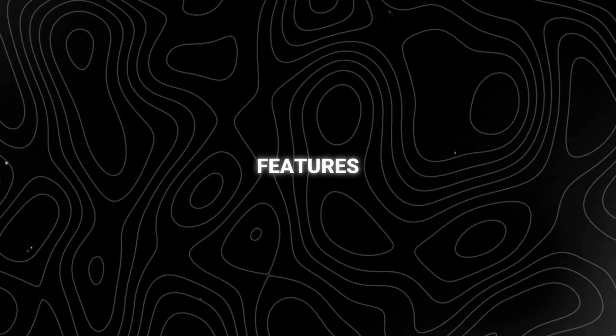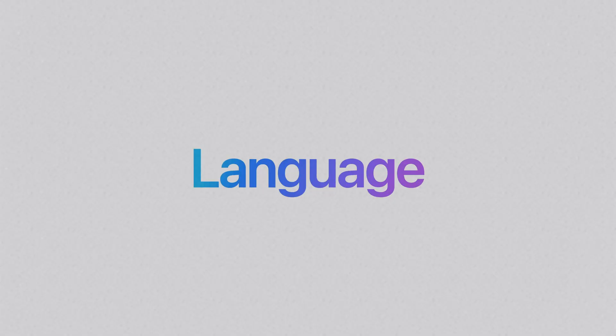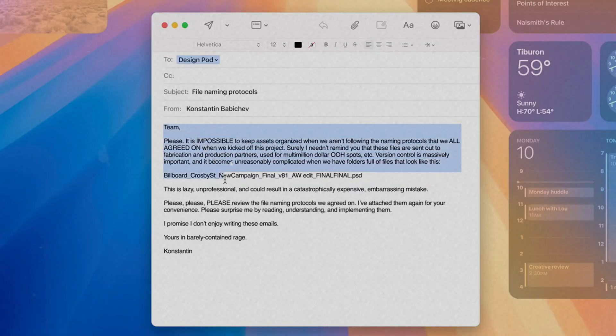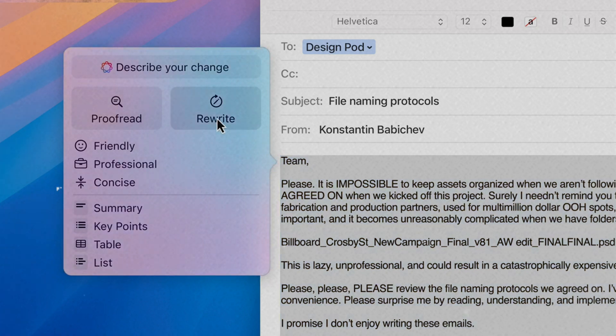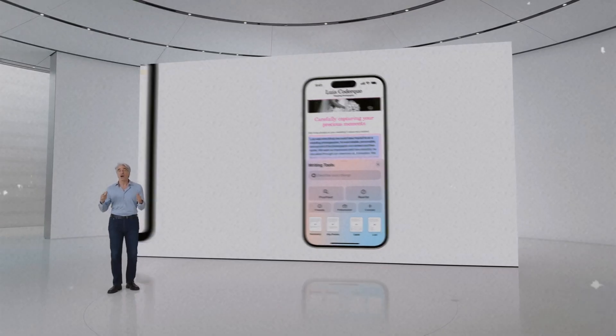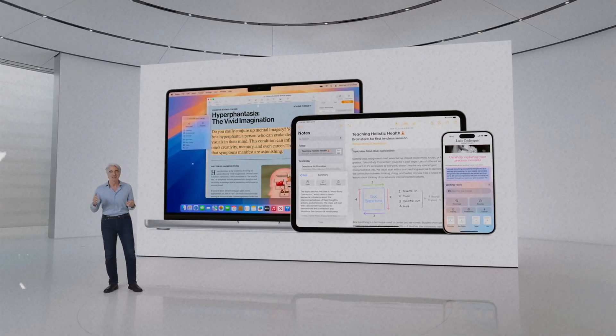Finally, we have come to the most important part, the features of Apple Intelligence. First of all, language capabilities. Apple Intelligence powers brand new writing tools. It can help you rewrite content, proofread grammar, summarize paragraphs, and so on. Moreover, it automatically supports mail, notes, Safari, keynotes, and even your third party apps. It is of great benefit to both work and life.